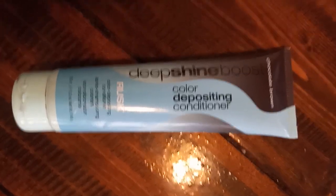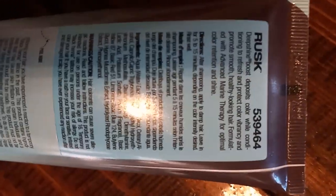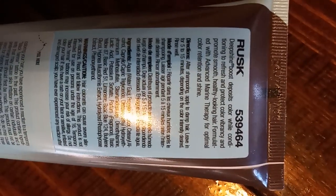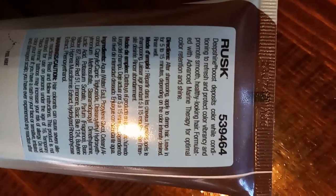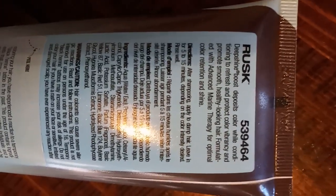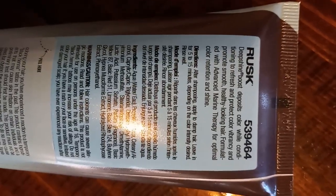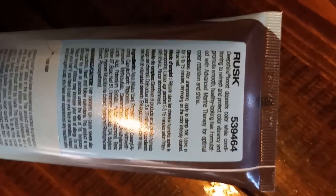If you want a color depositing conditioner, this is not it. Let me get some of the info here — it says: 'Deep Shine Boost deposits color while conditioning to refresh and protect color vibrancy and provide smooth, healthy looking hair, formulated with advanced marine therapy for optimal color restoration and shine retention.'